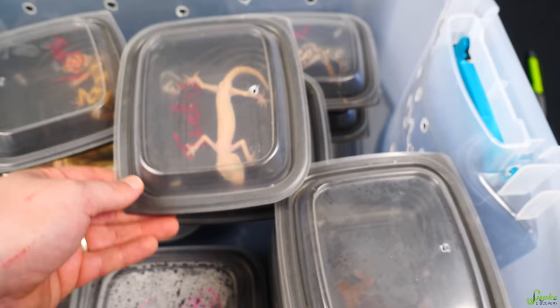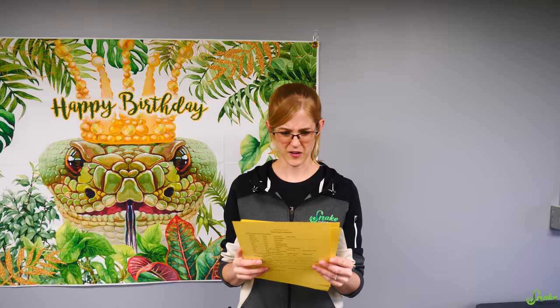It looks like some of the snakes seem to have been taken care of alright. There are some fat-tailed geckos in here that were, from what I understand, fed one cricket every two weeks. We're going to have some interesting cases here.